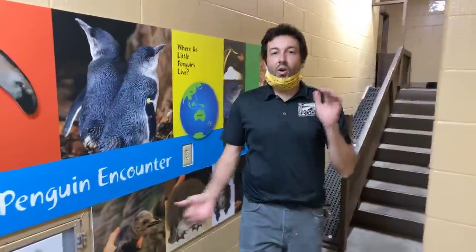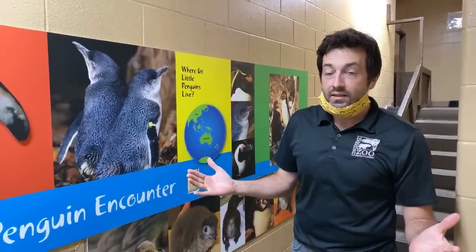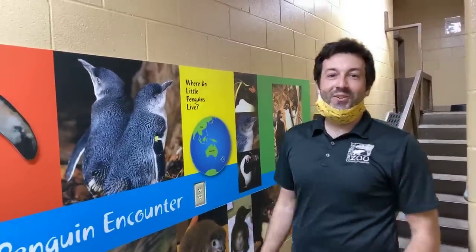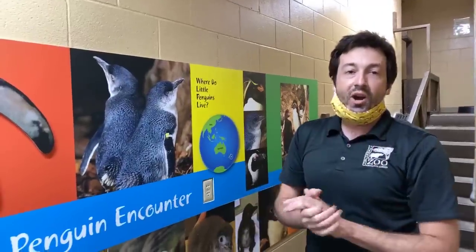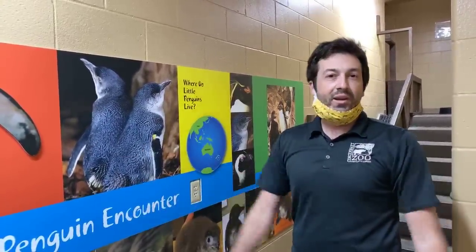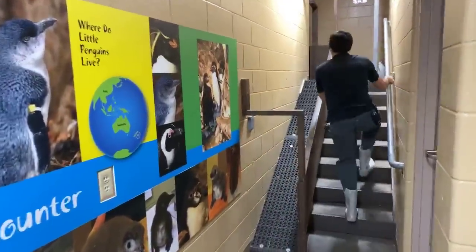Hey guys, welcome to our home safari here at the zoo. My name is Cody, and it happens to be a very special day — it's World Penguin Day! So we're going to do some really cool stuff. You guys just met Ruggles, that is one of our brand new rock hoppers here at the zoo. Now we're going to bring out pretty much everybody. Let's start off with the meeting penguin Craig.